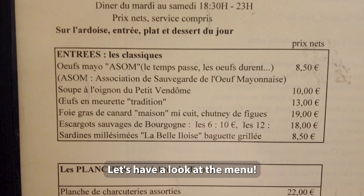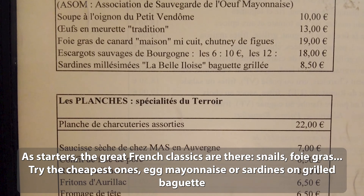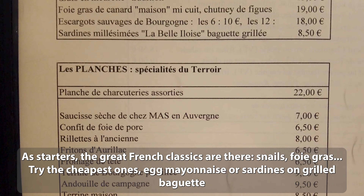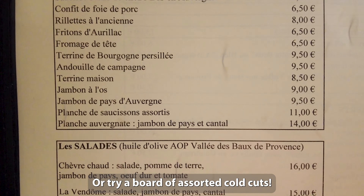Let's have a look at the menu. As starters, the great French classics are there — snails, foie gras. Try the cheapest ones: egg mayonnaise or sardines on grilled baguette. Or try a board of assorted cold cuts.